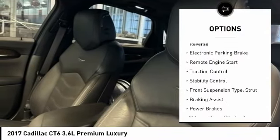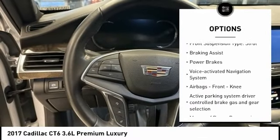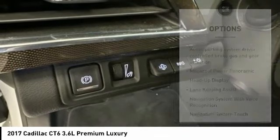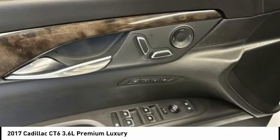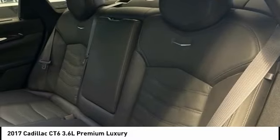Power windows with safety reverse, electronic parking brake, remote engine start, traction control, stability control, front suspension type strut, braking assist, power brakes, voice activated navigation system, airbags, front knee. If affordable style and reliability are what you're looking for,